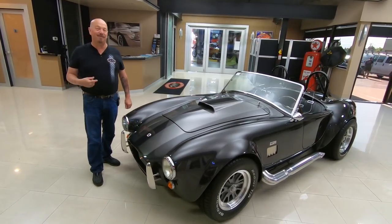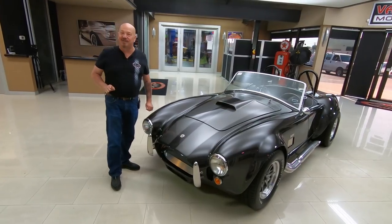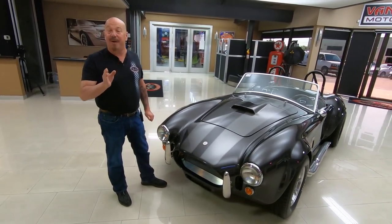Welcome back to Vanguard Motor Sales. I'm Greg and this is a Factory 5 Cobra — wait till you see what's under the hood. It's got FE power.